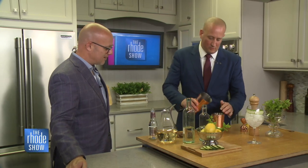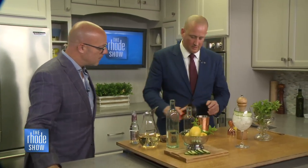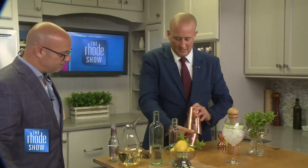Now we're going to take these wonderful ingredients, mix them all together with some ice, and shake it up.